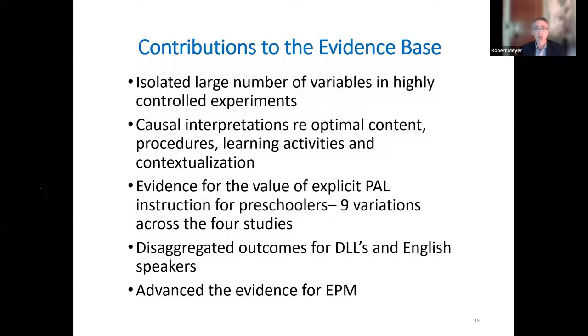Consider the conventional ways people teach letter learning. There's all this evidence for the value of explicit PAL — nine variations across studies. They disaggregate outcomes for dual language learners and English speakers. I was so nervous about my initial presentation because there was so much information. I was gratified that two of the authors afterwards said I did a good job reporting it and didn't make any big mistakes, because it would be very easy to say the wrong thing. I think these studies make an enormous contribution to the literature.